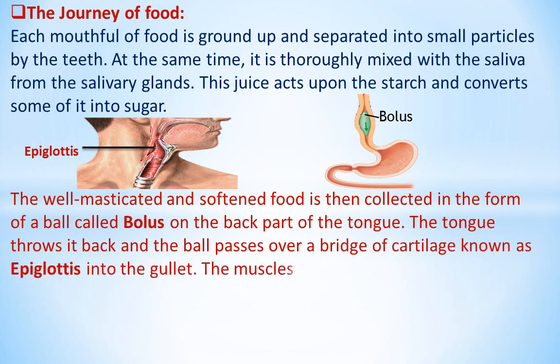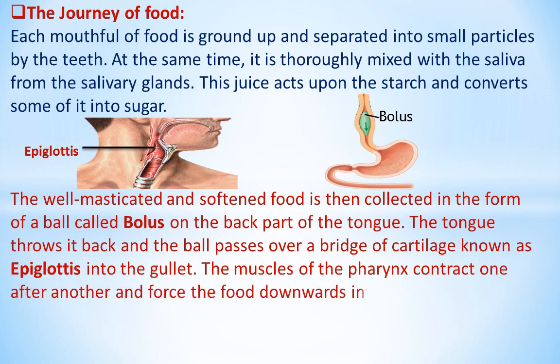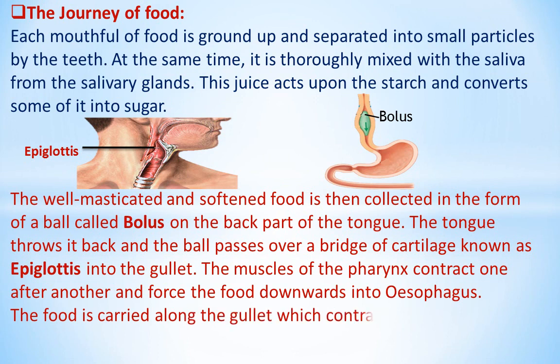The muscles of the pharynx contract one after another and force the food downwards into the esophagus. The food is carried along the gullet, which contracts in a worm-like manner, into the stomach.